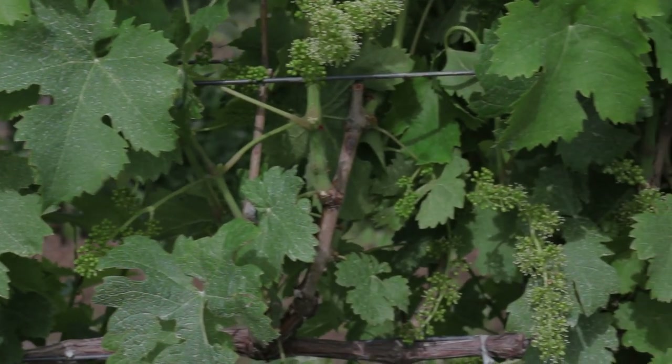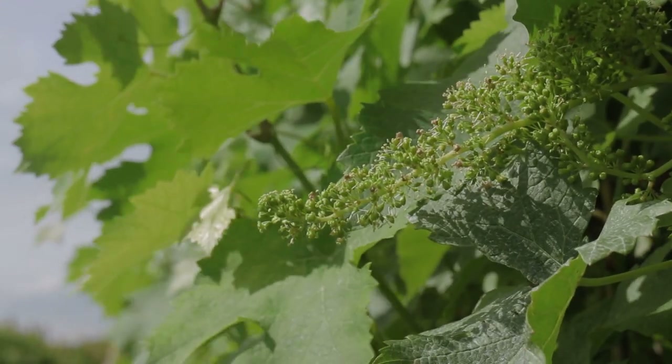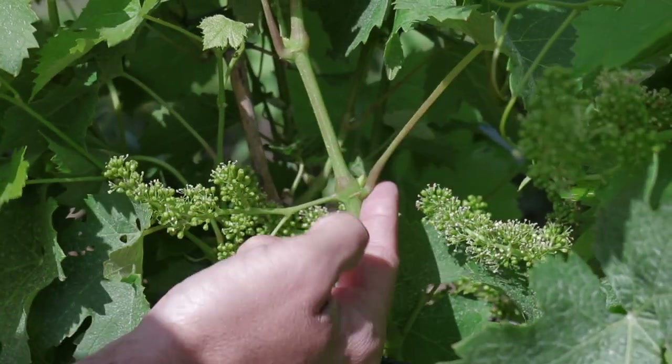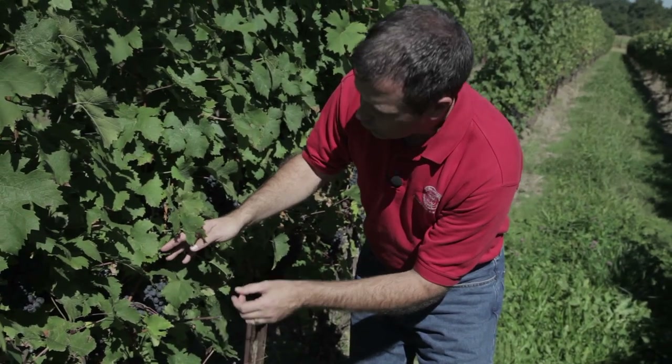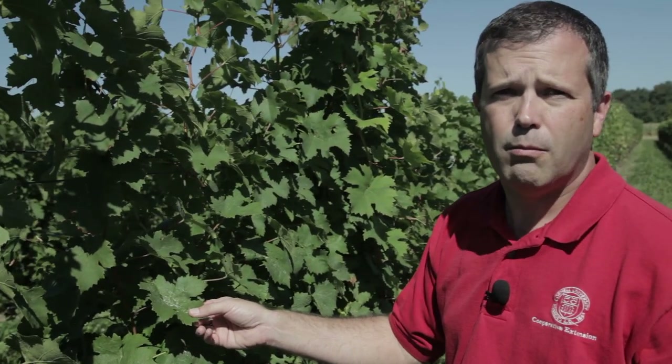It depends on the time of year that we're doing the collection. There are two times during the growing season when we take tissue tests in grapes. The first one is at bloom time, when those flower clusters are starting to pop open, petals starting to fall off and the grapes starting to fertilize — and at that point we collect the petioles on leaves opposite those clusters. But as you can see we're not at bloom. We're just near the end of veraison, so we move further up the shoot to what we call the most recently mature leaf or the youngest fully mature leaf.